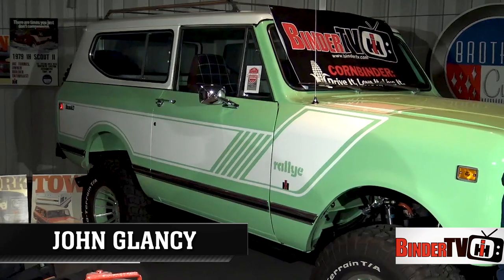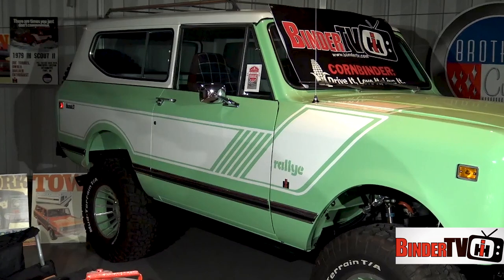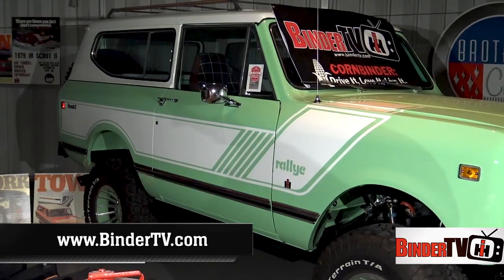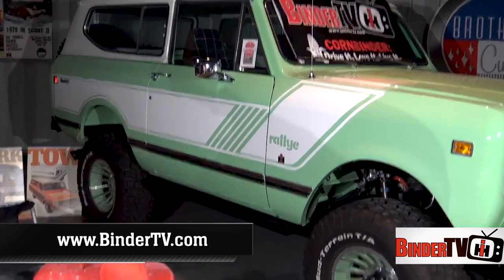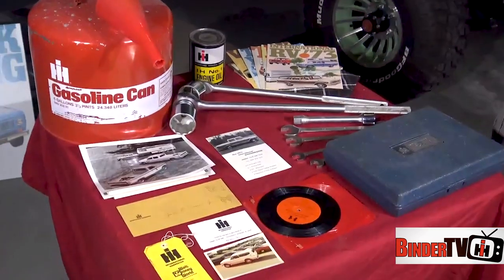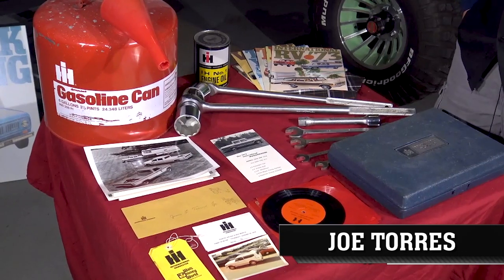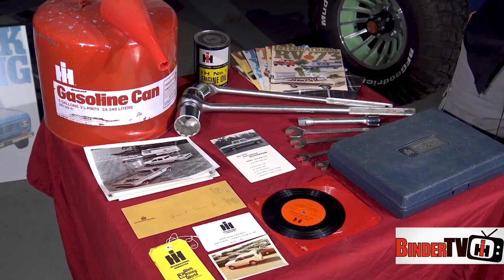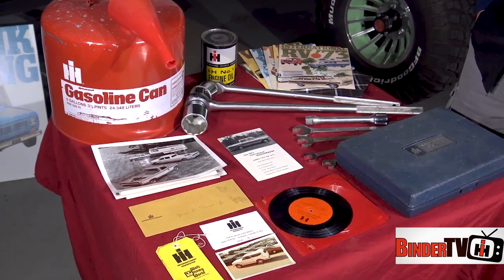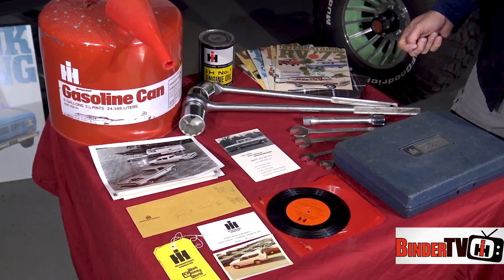Welcome back to Binder TV and Inside IH, a bonus segment with Joe Torres of Dearborn, Michigan. We just interviewed him on his 1979 Scout Rally and he has some memorabilia he's going to share with us. Welcome back Joe — these are items unique to my grandparents who owned the dealership.